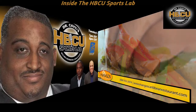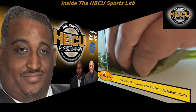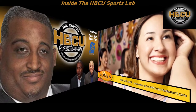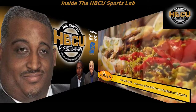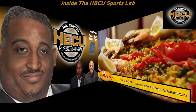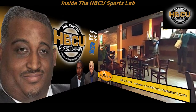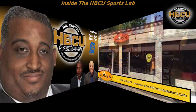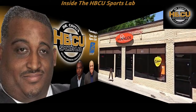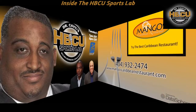Them belly full, but we're hungry. Mango's Caribbean Restaurant, open daily from 11 a.m. to 10 p.m. And on Friday and Saturday, we're open until 4 a.m. Come to Mango's and put some spice in your life. 180 Auburn Avenue, right next to Royal Peacock, in downtown Atlanta. For more info or directions, call 404-698-3992, or log on to mangoescaribbeanrestaurant.com.